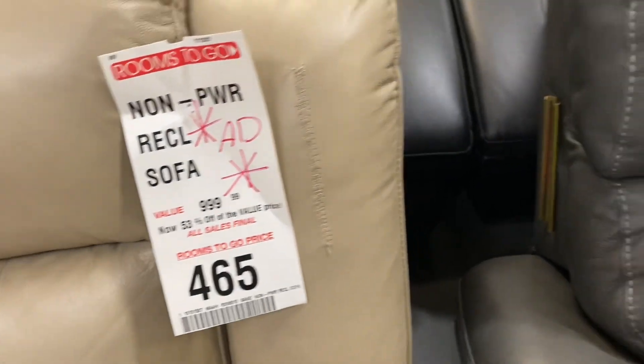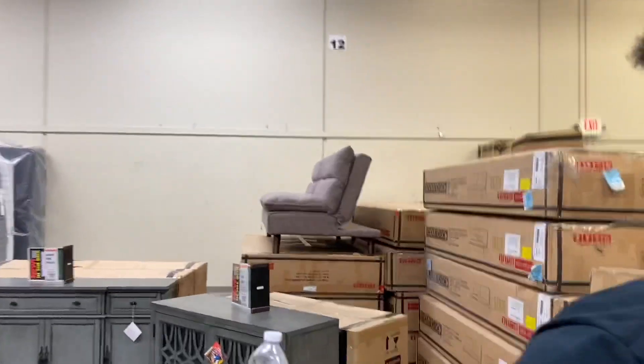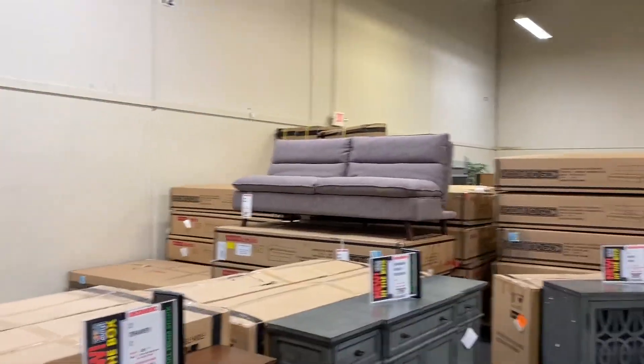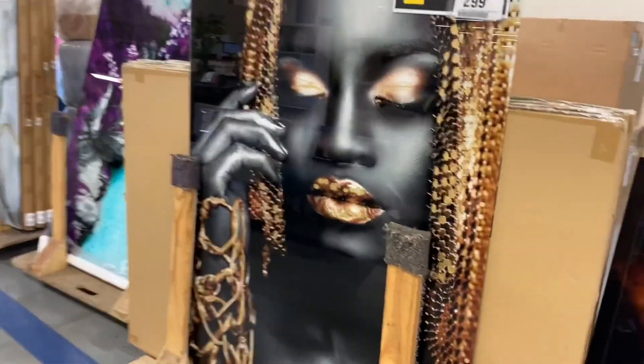So this is where all the damaged stuff comes, but you know, it still does its thing, right. Hey, that's a futon right there. Black girl magic. Ooh, they got the safari up in here. That's a futon — I knew that.